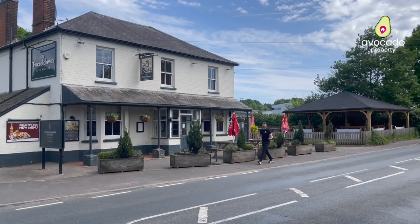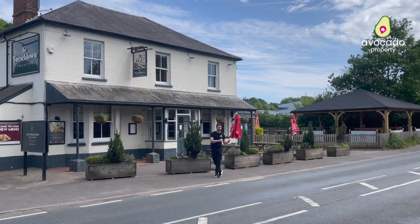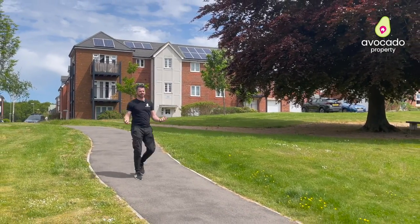And if you're looking for a pub, there's the Tweezle Down, only half a mile away from the apartment — fantastic, with a beer garden! So as you can see, it's set in such a perfect location.